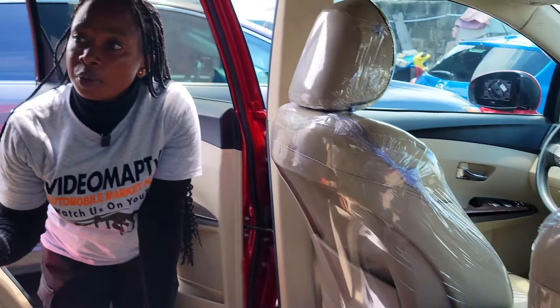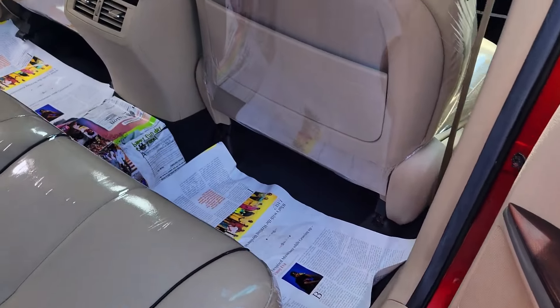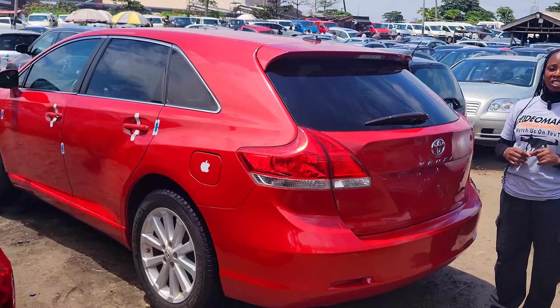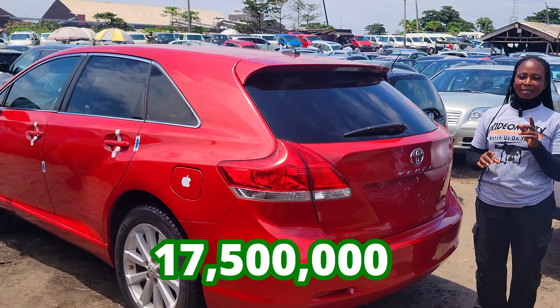Here is the backseat view — it has three headrests and an AC vent. Toyota Venza 2010 model. It has a reverse camera right here. This car is going for 17.5 million Naira, it is slightly negotiable.